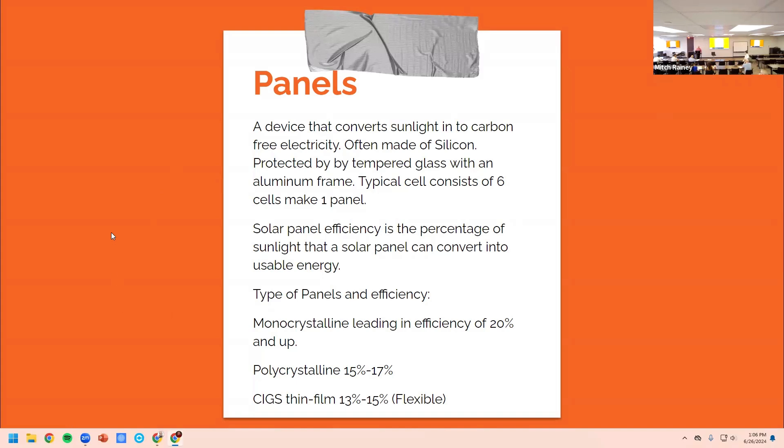A solar panel is a device that converts sunlight into carbon-free electricity. It's often made with silicon, protected by tempered glass with an aluminum frame. Typical cells consist of six cells to make one panel — so you have the individual cells, six of those go together and you have the one panel you see on the roof. Solar panel efficiency is the percentage of sunlight that the panel can convert into usable energy — remember we said it's about 23 percent for the best ones.